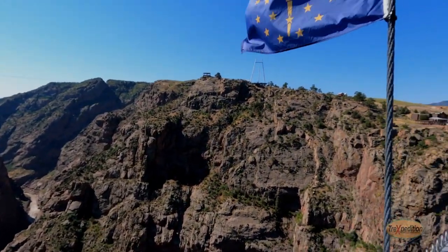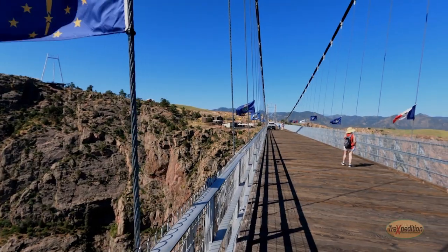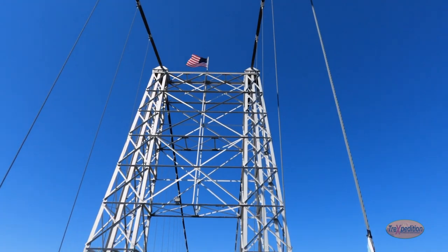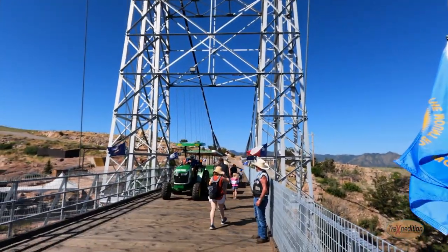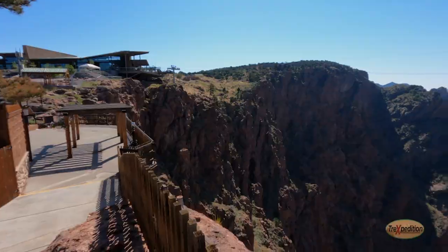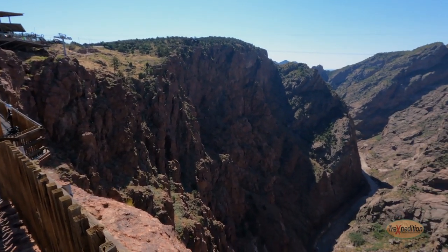Apparently, every flag from the United States is here. Here we found the Colorado flag. Here we are at some viewpoints — look at the gorge behind us. I'm going to zip line across that. Should be a lot of fun. Looking forward to it.